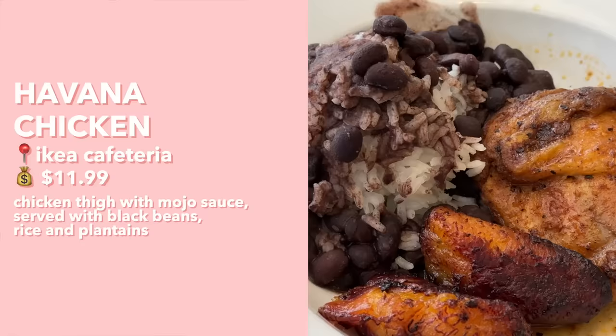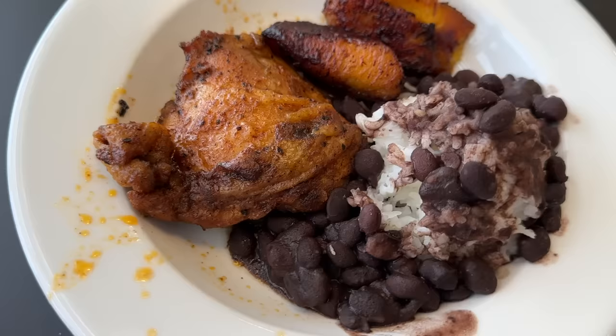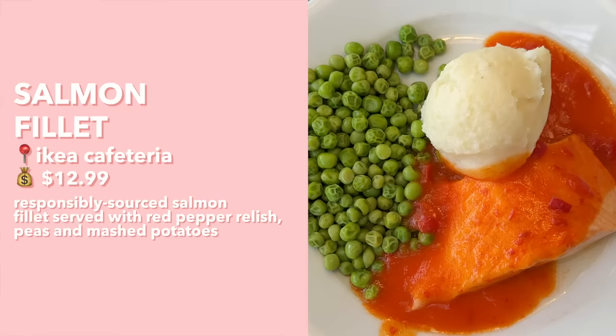Next up we have the Havana chicken — chicken thigh with mojo sauce served with black beans, rice, and plantain. It has a lot of flavor, savory with a cajun-style chili flavor but not spicy. The chicken is a bit dry for a thigh but makes up for it with flavor. The rice is a bit mushy and overcooked, but since the chicken is slightly dry they actually balance each other out. The plantain has a smoky, tart, savory flavor like a savory banana that rounds out the whole plate. Overall I give this dish a 7.5; mom gives it a 7.5 too.